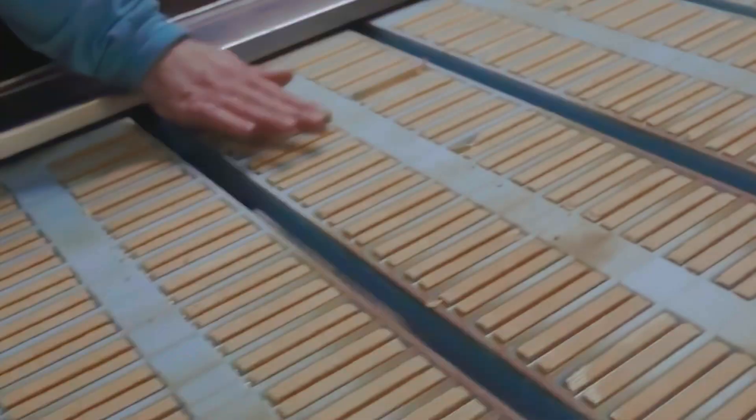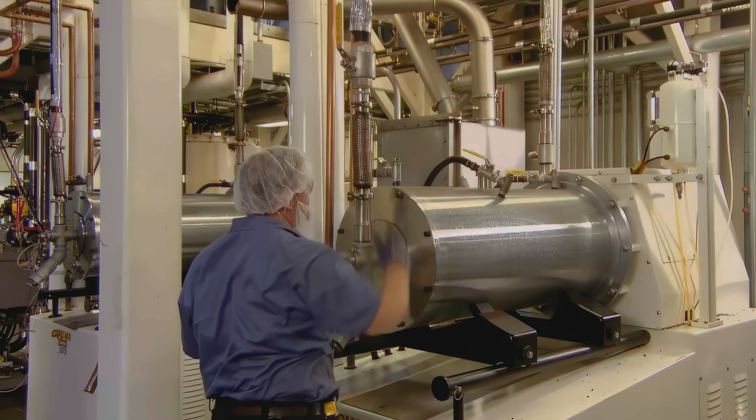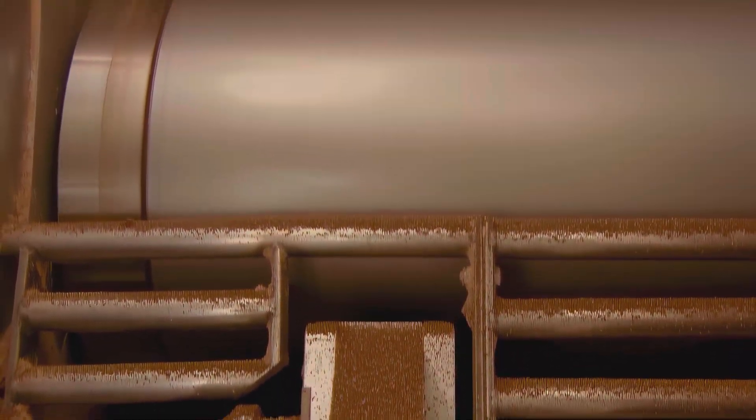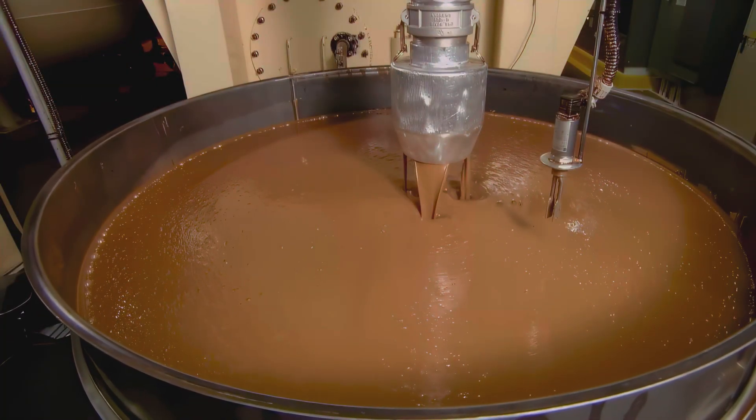Chocolate time. We step into tempering, and if there is a chapel in a chocolate factory, this is it. Tempering is the art of convincing cocoa butter to crystallize in a form that snaps brightly, melts at body temperature, and shines like a new coin. You lower the chocolate's temperature, raise it, lower it again, and keep it moving so the correct crystal form wins the popularity contest. Operators watch curves on a screen and watch the chocolate in the tank, because numbers are only half the truth. When it is right, the flow looks like silk. When it is wrong, it sulks. I have seen new technicians learn to tell by the way the drip falls back into the bowl. It is oddly beautiful.